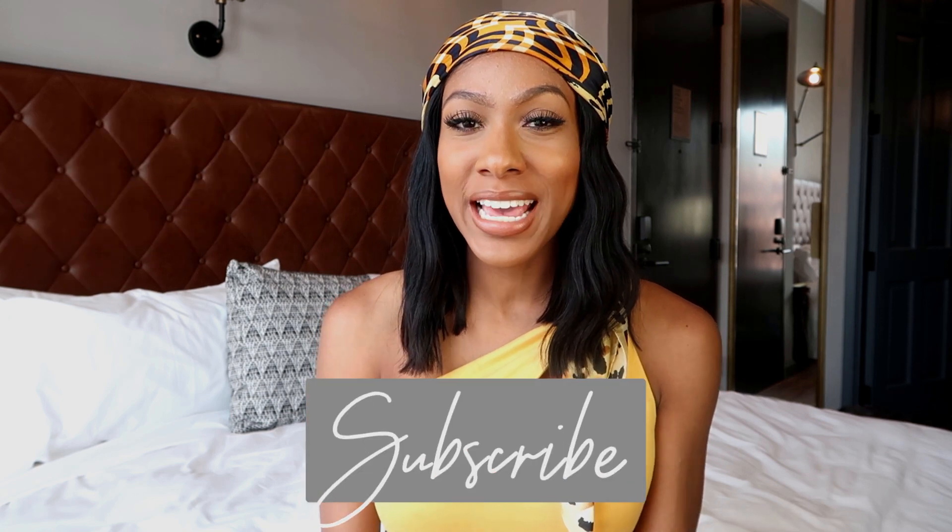What's up guys, welcome back to my channel. I'm Jayla Korean — if you're new, make sure you hit that subscribe button so you know when I post new videos. In today's video I'm going to be doing a try-on fashion haul.